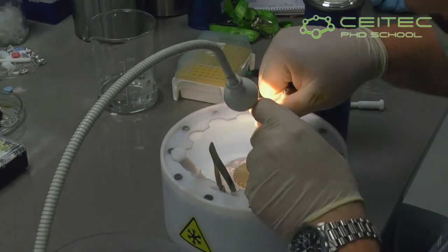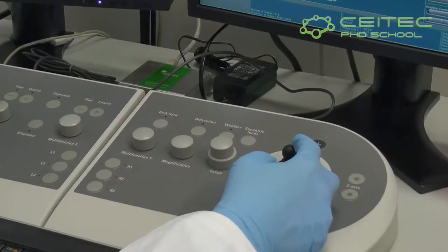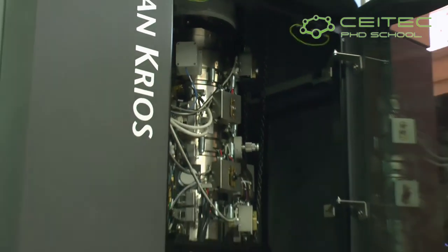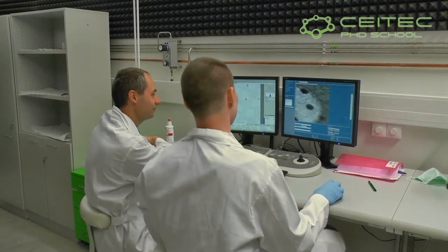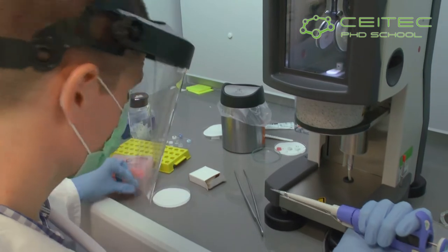I am studying a honeybee virus that is spreading all over the world. This virus is killing honeybees and decreasing their population. To solve the structure we are using an electron microscope, which is nowadays able to solve the structure, and we can use the structure of the virus to find inhibitors which can protect the honeybees against this virus.